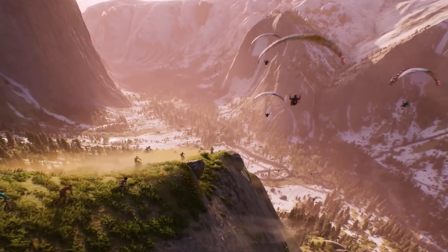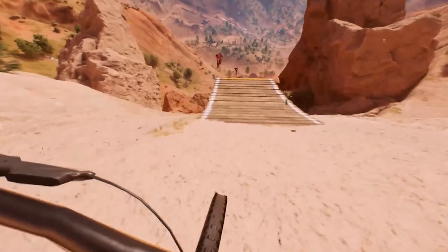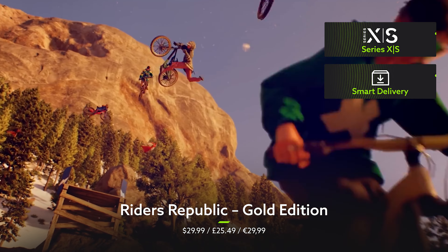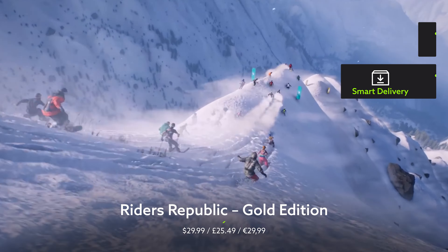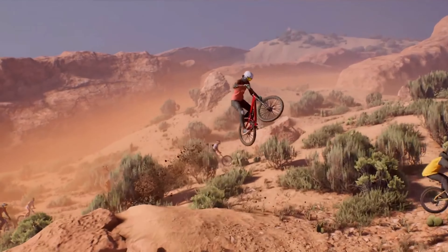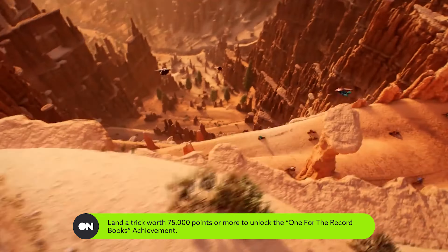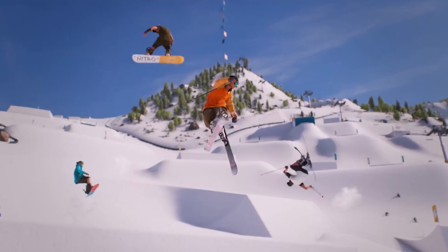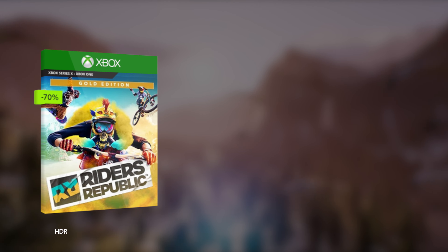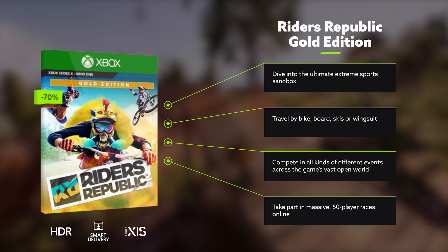As much fun as it is battling Norse gods and corrupt governments, sometimes you just want to head to an open world that doesn't need saving — one where you can just goof around, explore and have fun. One like Riders Republic. This huge sandbox world is an extreme athlete's paradise: nothing but skiable slopes, winding bike paths and cragged cliffs as far as the eye can see. Bike down a hill, then switch to your board when things get snowy before taking off into the sky with a wingsuit — all totally seamlessly. The Gold Edition of Riders Republic is now 70% off and snags you all sorts of sweet cosmetics to help you stand out from the crowd.